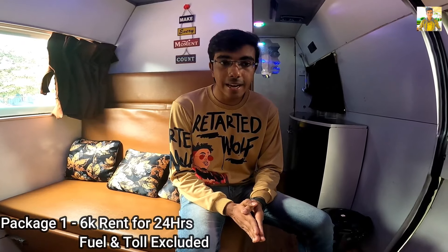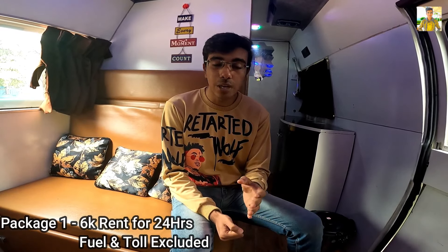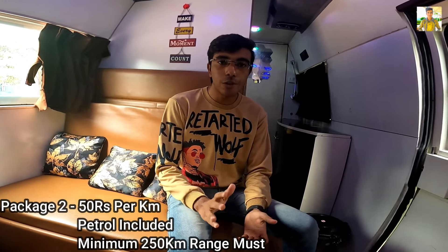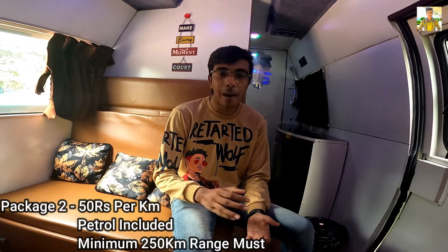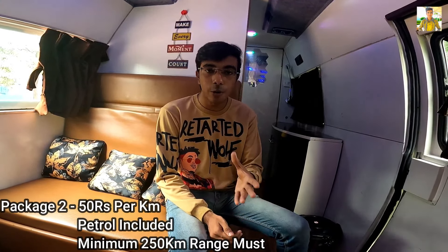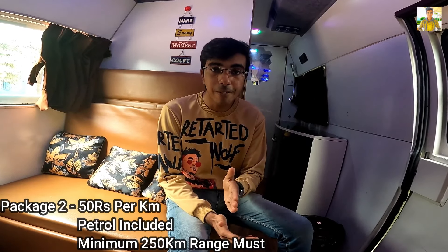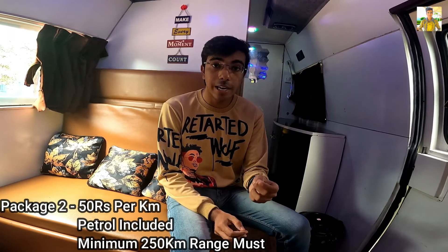Now let's talk about pricing. We have two packages available. First package: you can rent it for 24 hours — the fuel is not included so you will have to pay for fuel, and parking costs you have to pay as well. Second package: 50 rupees per kilometer for long distance. There is a minimum criteria of 250 kilometers, and in this package fuel and driver are included. If you want to book this van, the link is in the description. On top of the van there is a water tank and storage space.